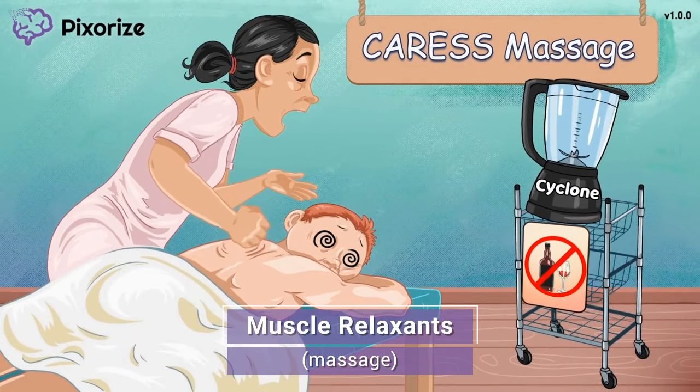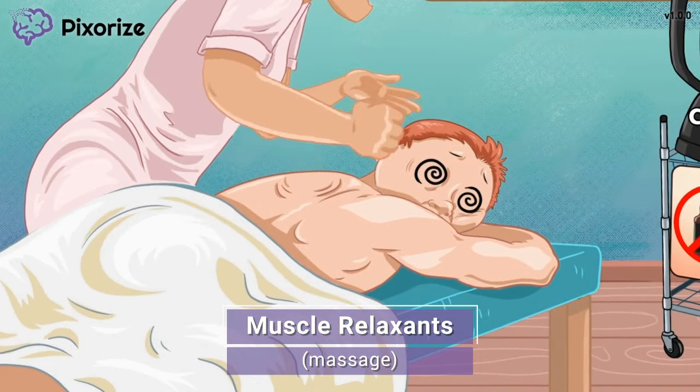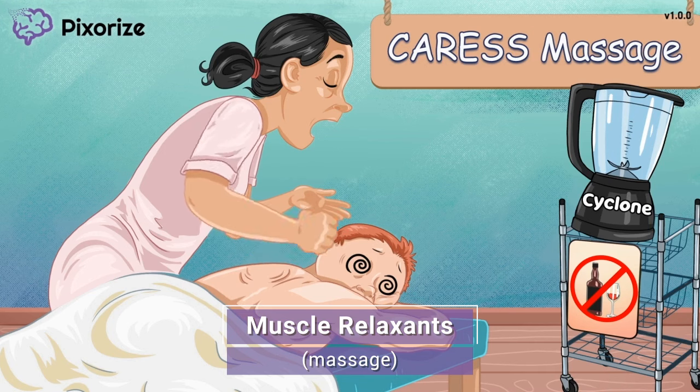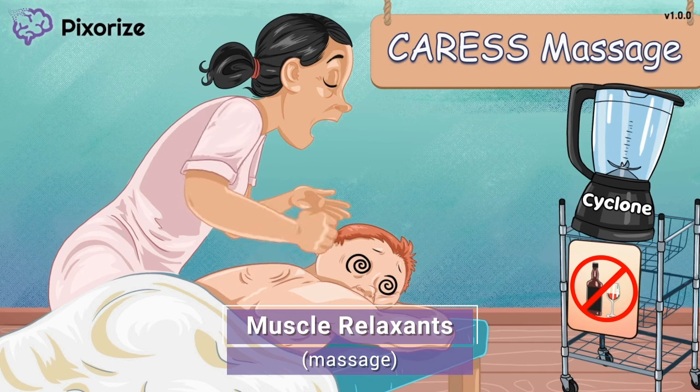Welcome back to the spa where a client is getting a nice relaxing massage. His muscles are going to be so relaxed afterwards. This massage will serve as your memory anchor to muscle relaxants, because just like a massage, muscle relaxants are used to relax your muscles.